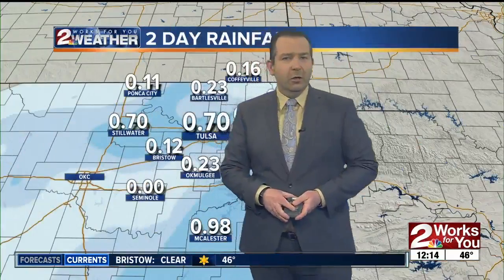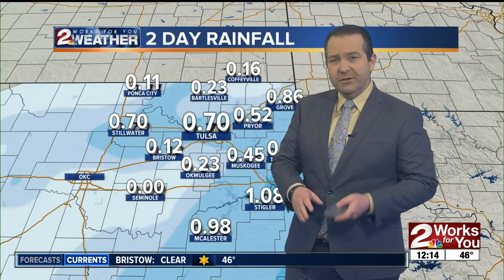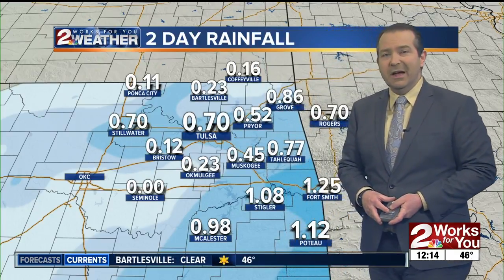Hey, it's great to see sunshine across eastern Oklahoma for today. With the last couple of days, we've seen some healthy amounts of rainfall, especially south and east of the Tulsa area.